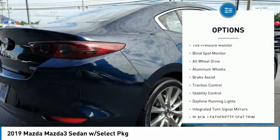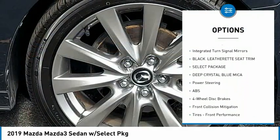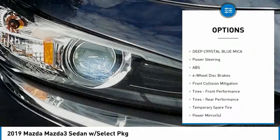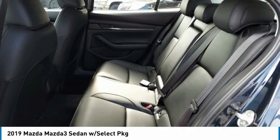Rain-sensing wipers, tire pressure monitor, blind spot monitor, all-wheel drive, aluminum wheels, brake assist, traction control, stability control, daytime running lights, integrated turn signal mirrors.